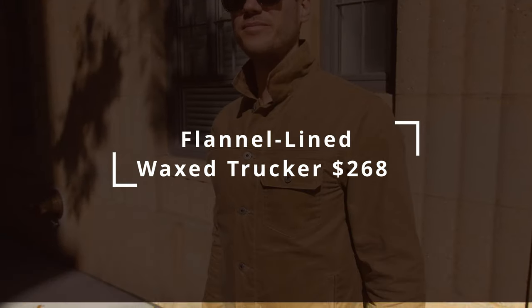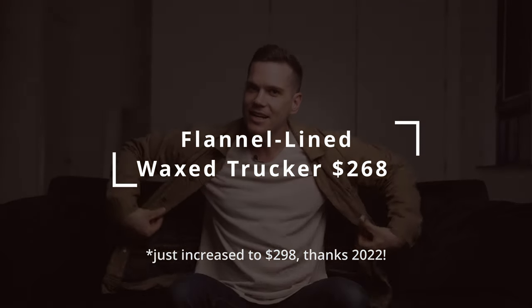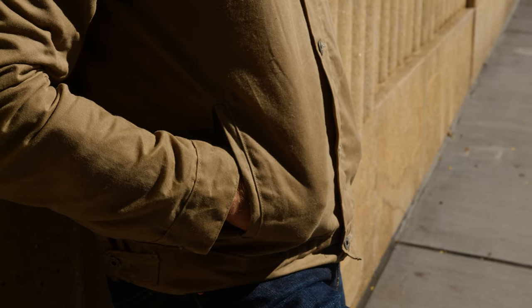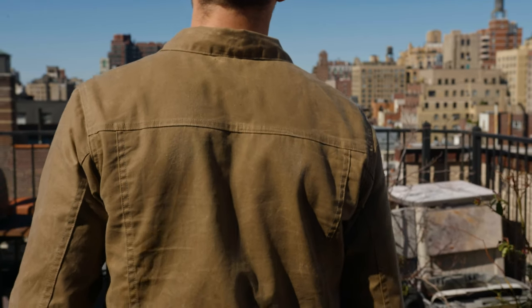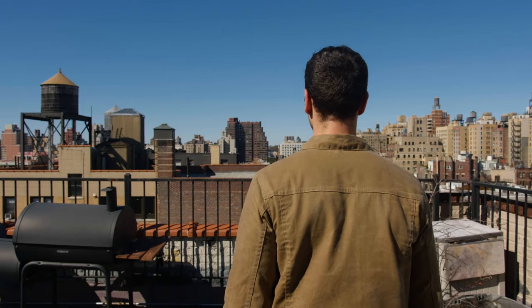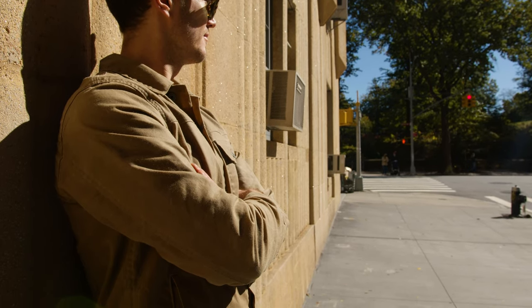This is the Flint and Tinder waxed canvas trucker jacket. Huckberry owns Flint and Tinder, which is a Los Angeles-based brand, and the jacket is under $300 — very impressive for an American-made canvas jacket. I know it's cotton, and some guys might question the value claim, but look around the market: if you want a waxed canvas jacket made in the U.S., it's seldom cheaper than this. At about $270, it's really solid value, and it is my most worn canvas jacket.